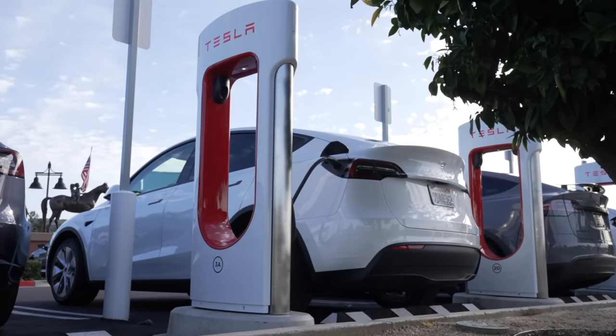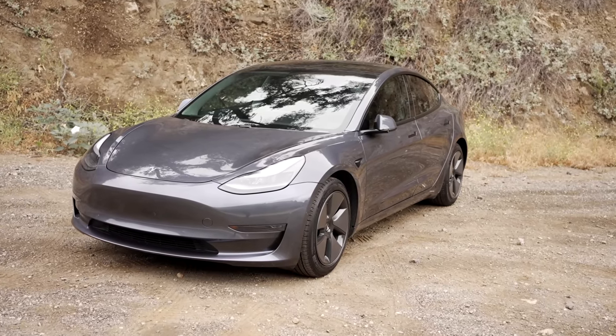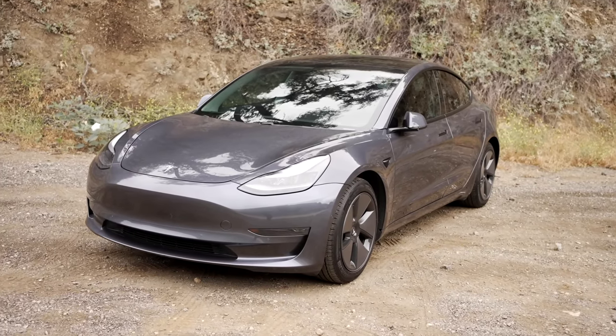It really looks like we're seeing Tesla try to find every which way that they can sell more Model S's and X's, because most people are trying to get the Model 3 and Y instead.